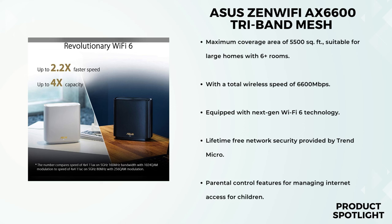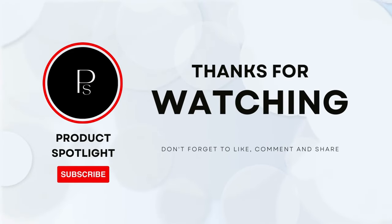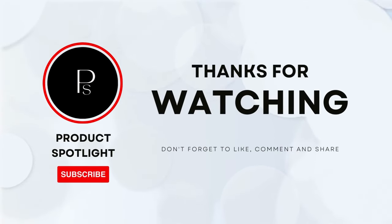If you're tired of dealing with Wi-Fi dead zones and slow connections, give this product serious consideration. And that's it for our review. If you have any questions, please leave them in the comments below. If you enjoyed this video, don't forget to hit the like button and subscribe to our channel for more exciting reviews and tech content. Thanks for watching, and see you next time!